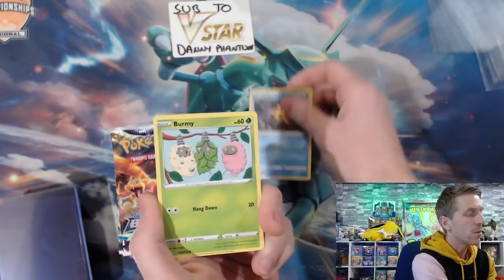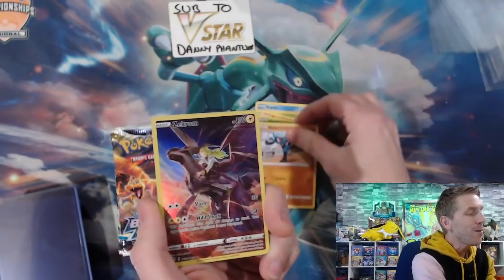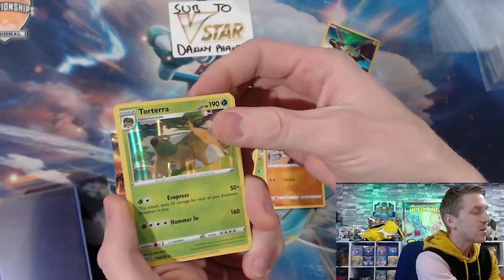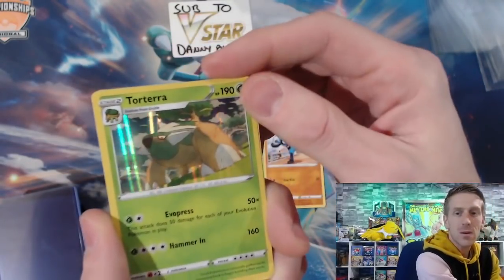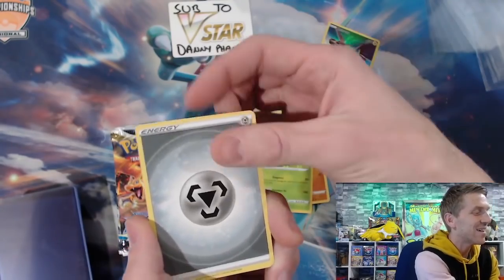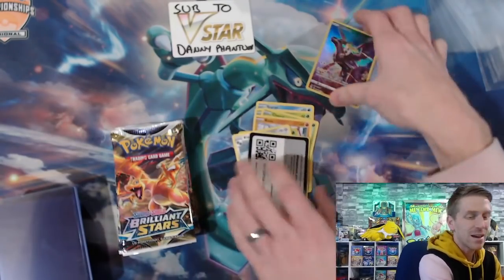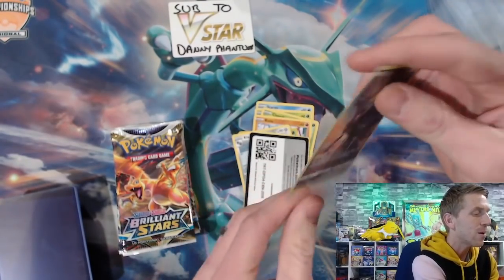Let's appreciate the art a little bit. We got Staryu, Burmy, Sock, Cheruby, Ryo — oh! Zacharyum character rare, first pack magic! Let's go! Absolutely gorgeous. And a Torterra holo rare right behind it. Look at the light — that is so good. I even love the energies of this set. Grottle, Clang, Cynthia's Ambition, and there is your code card. Look at this Zacharyum right away — let's get a sleeve on this bad boy. Character rare right away!